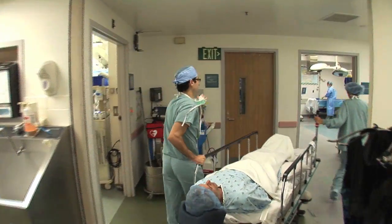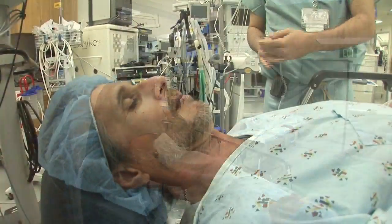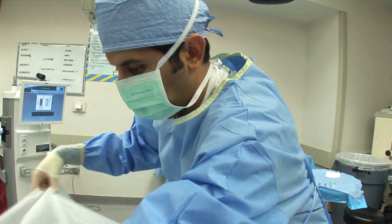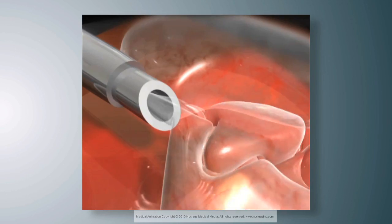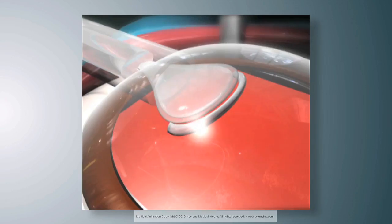When the surgical team is ready, you'll be taken to the operating room. The area around your eye is cleansed and your face is covered with a sterile drape. The eyelid is held open and surgery is carried out under the microscope while you are fully awake. The surgery is painless and takes approximately 15 to 20 minutes.